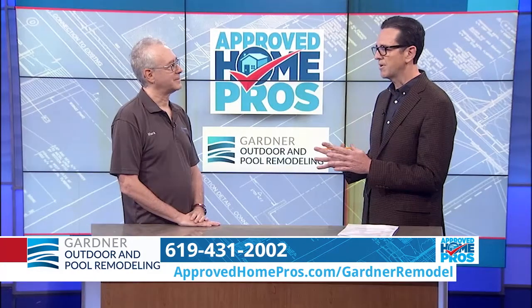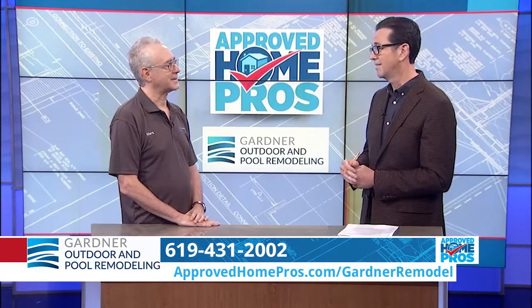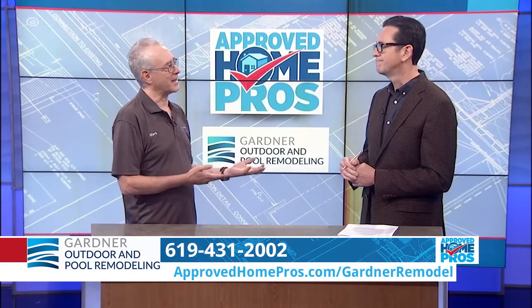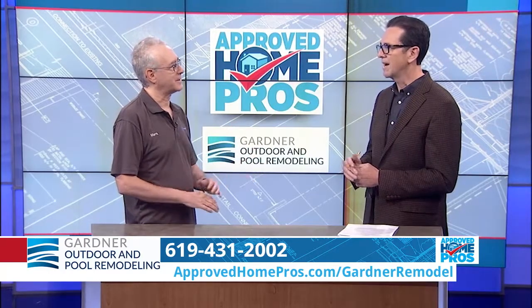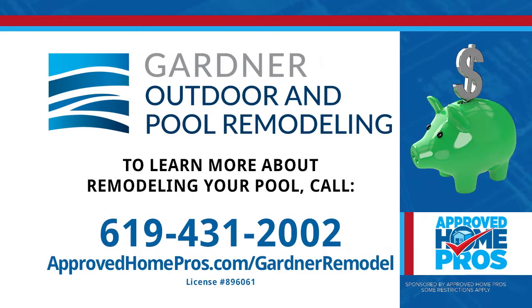I'm sure there are companies out there that don't really educate people about this because they're afraid of losing the job. Yes, that's true. But it's not a service to the client when you do that — they have to be informed so they can make good choices. An informed client is the best kind of client, and that's what you do at Gardner Pool and Outdoor Remodeling. You really help people understand it, and if issues arise, they're going to take care of it. You can find Gardner Remodeling at ApprovedHomePros.com.